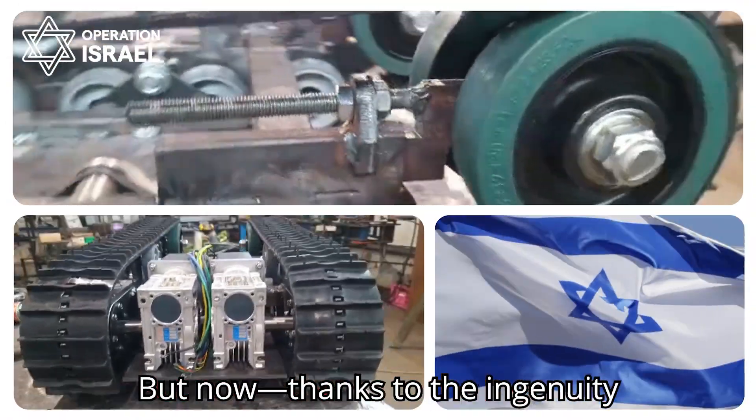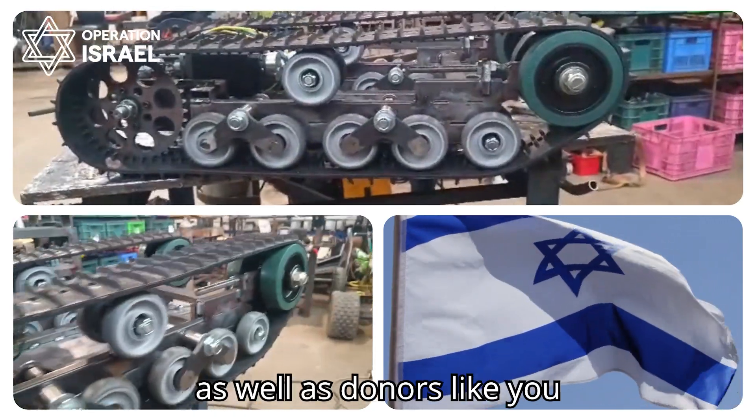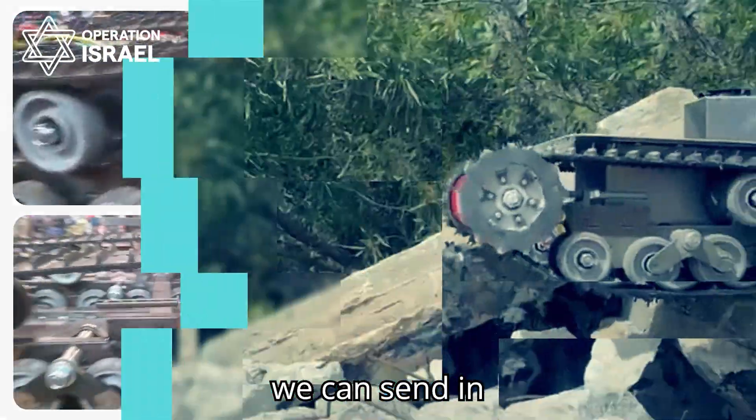But now, thanks to the ingenuity and innovation of Israeli engineers, as well as donors like you, we can send in the Centipede.